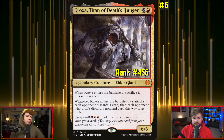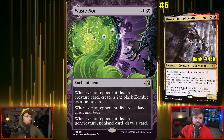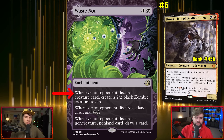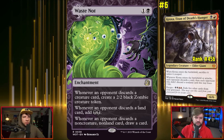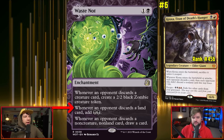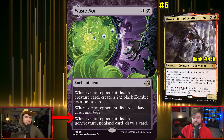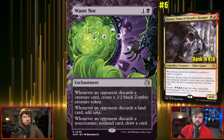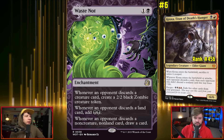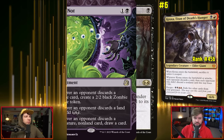A card that comes to mind is Waste Not — one black and one other for an enchantment. Whenever an opponent discards a creature card, create a 2/2 black zombie token. Whenever an opponent discards a land card, add two black mana. Whenever an opponent discards a non-creature, non-land card, you draw a card. Waste Not is the engine of a deck like this — you'll be drawing, adding mana, and creating creatures just from opponents discarding.